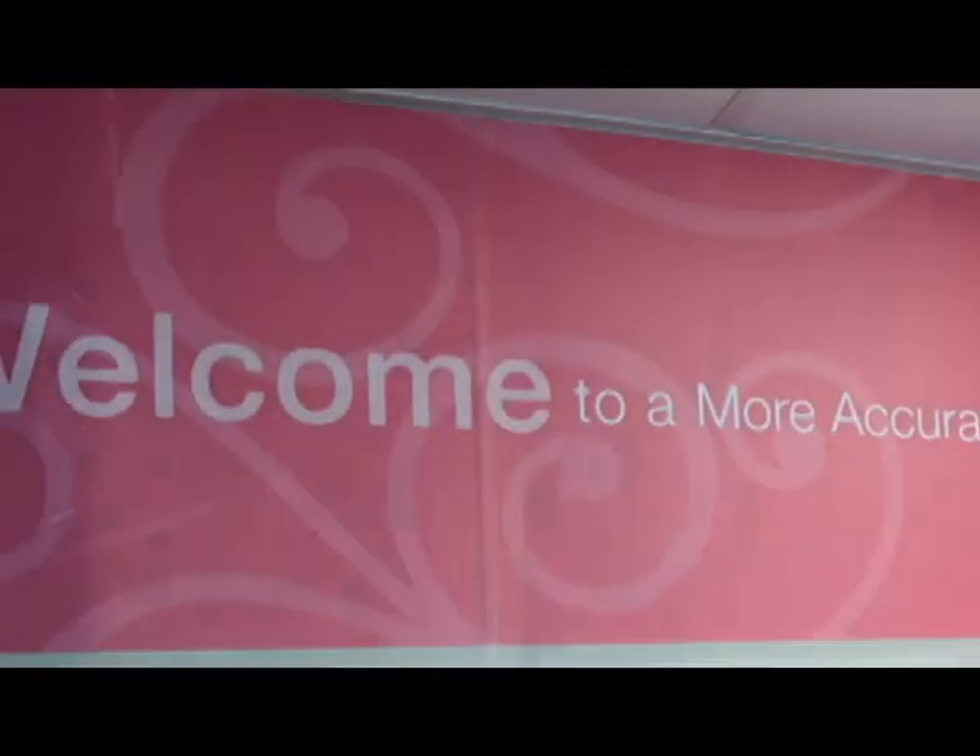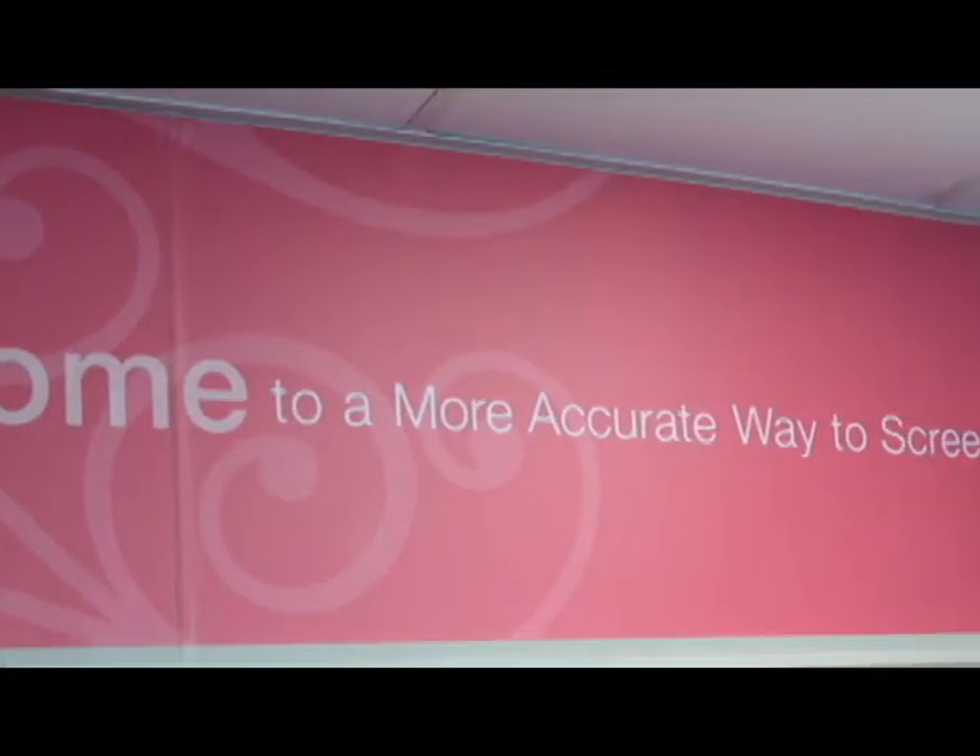Being able to find more breast cancers is ultimately the goal. And if we can find breast cancer early when it's small, there's a 98% cure rate, a 98% survival rate. So it's all about saving lives, making a difference, finding breast cancer sooner so that fewer women are dying of breast cancer.